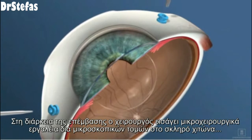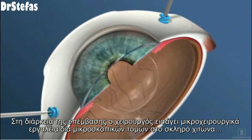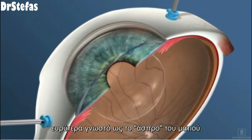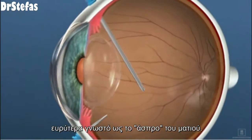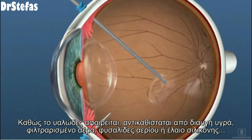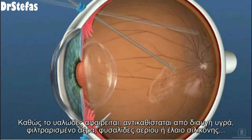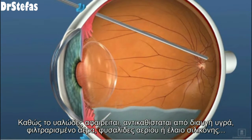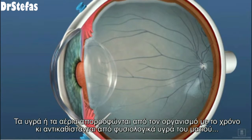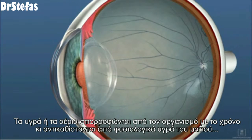During the procedure, the surgeon inserts microsurgical instruments through tiny incisions made in the sclera, commonly known as the white of the eye. As the vitreous is removed, it is replaced with clear fluid, filtered air, a gas bubble, or silicone oil. The fluid or gas is absorbed into the body over time and replaced by your natural eye fluid.